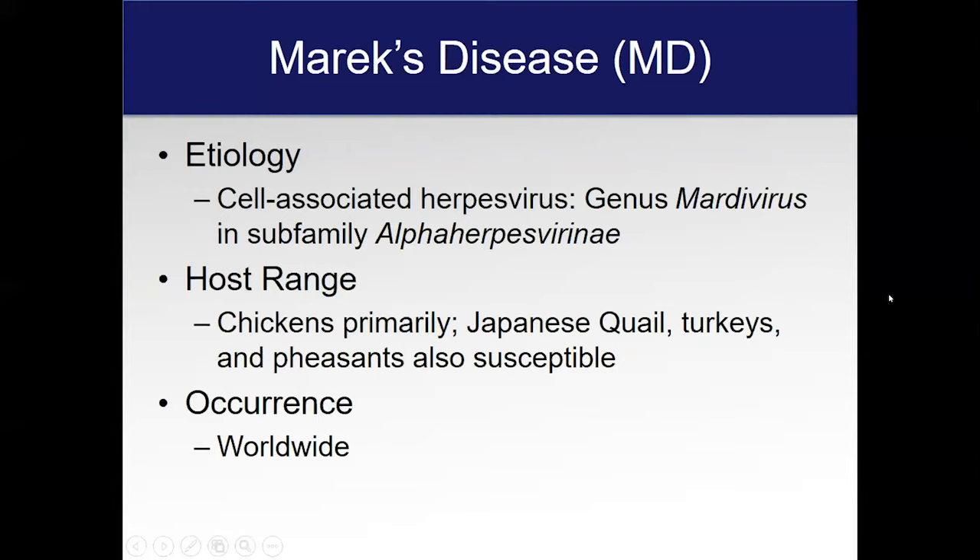The first thing I want to talk about is the elephant in the room, and that's Marek's disease. I get more calls on Marek's situations than people not quite understanding what it's all about, and it is a very complicated situation. The first thing is, this is a virus. Remarkably, this was the first tumor virus — the first cancer — that a vaccine was developed for, way back about decades ago.